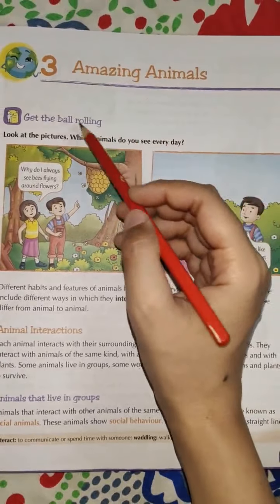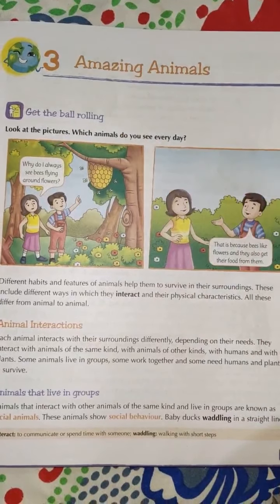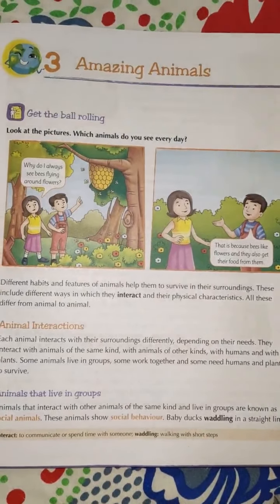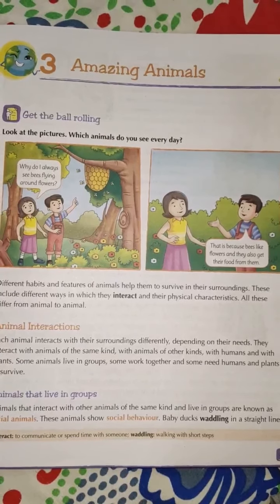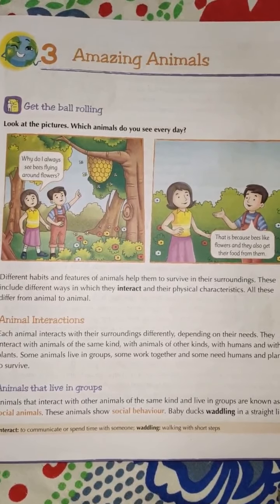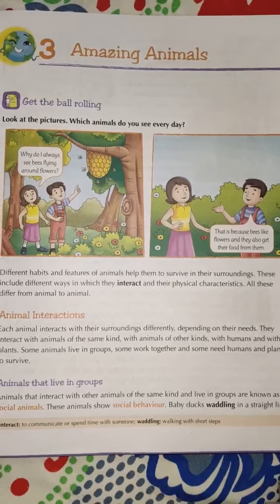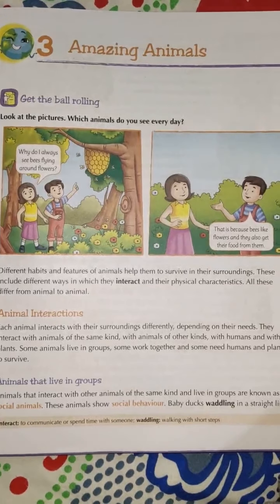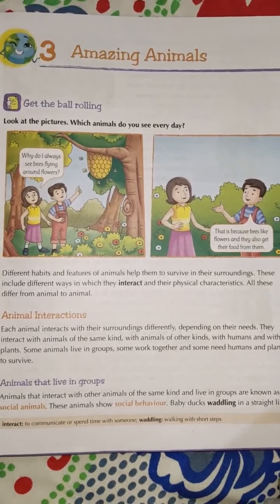So we are going to study about all these animals and all their behavior. Have you ever wondered, when we talk about animals, when we see the animals, how they interact with each other, how they communicate, how they talk, what is their social behavior? Social behavior means how they behave when they are around humans, plants, or other animals.